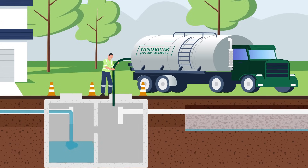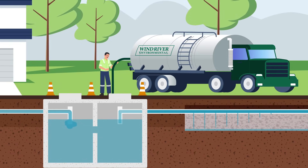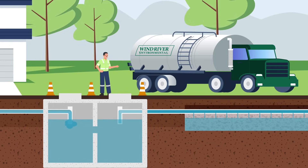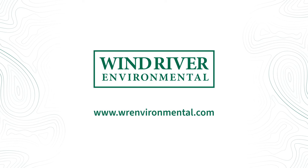Remember, a well-maintained septic system saves you from hefty repairs and ensures a steady flow of clean water. Contact us for regular checkups to keep your system at its best.